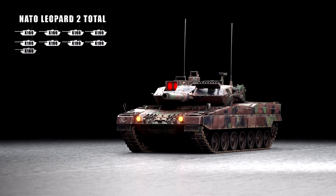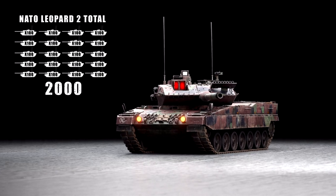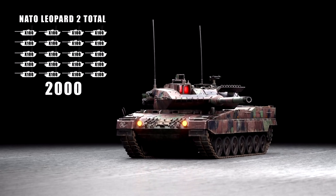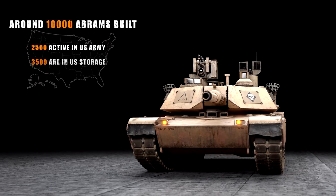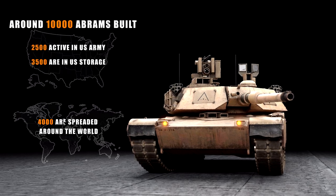Estimations suggest that there are 2,000 Leopard 2s in service within NATO-affiliated countries, with a large portion of them in reserve. Abrams tanks, however, have been produced in even greater numbers, but most of them staying within United States forces.